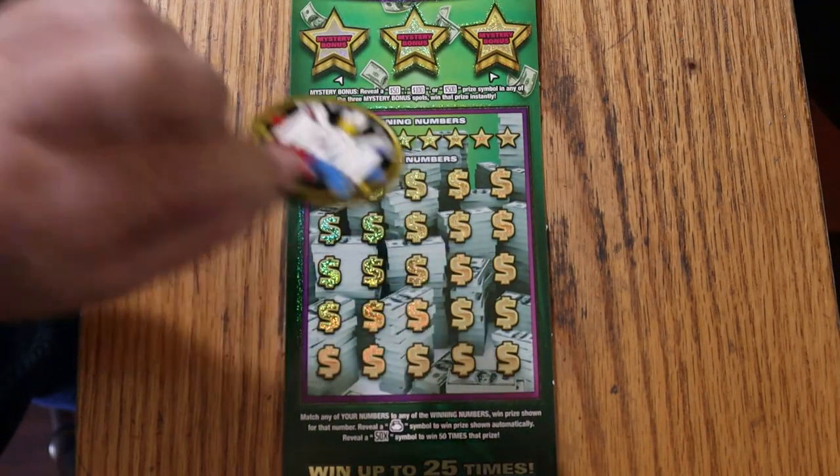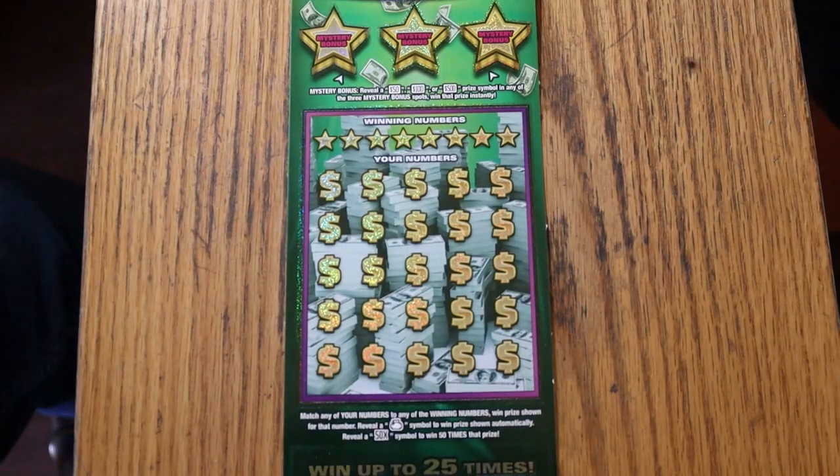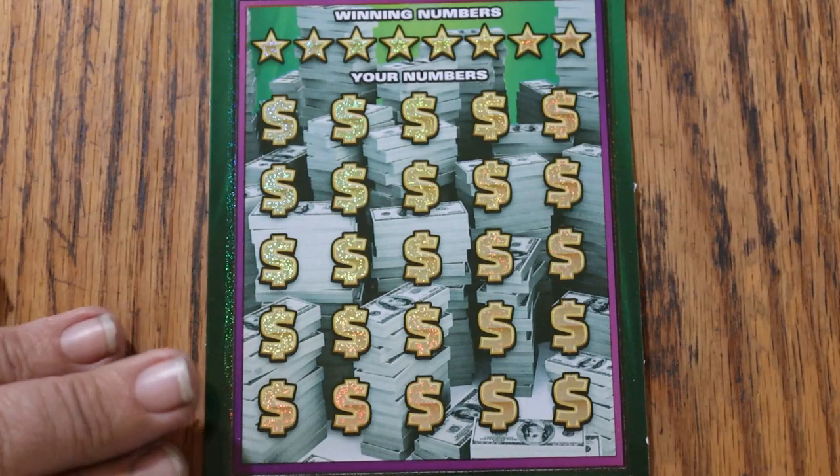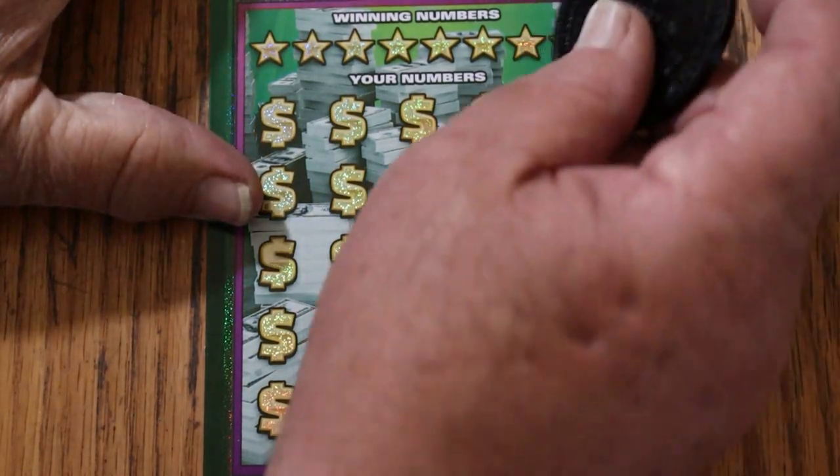We'll be using M2M's coin, and we'll zoom in and do the bonuses last, as per my usual way of doing things. So, here we go.